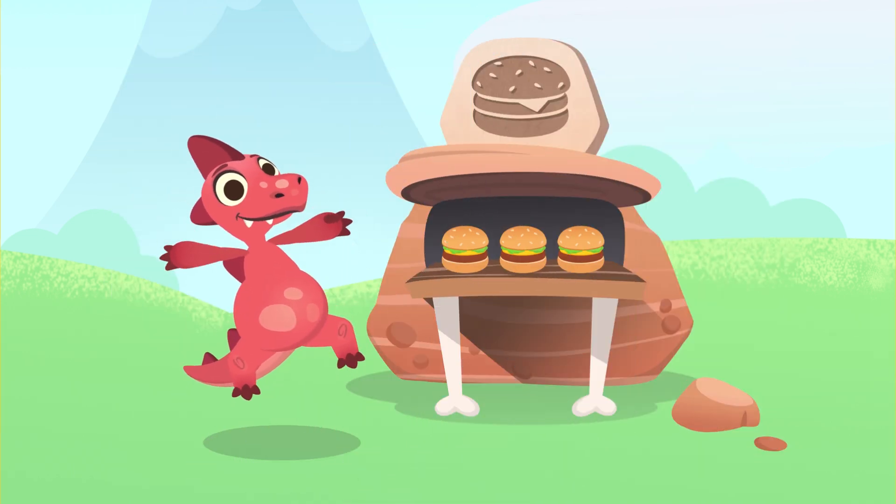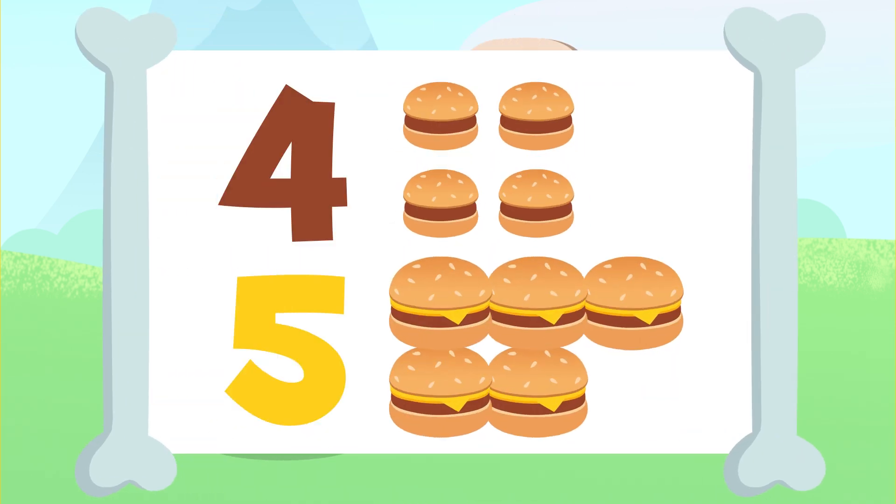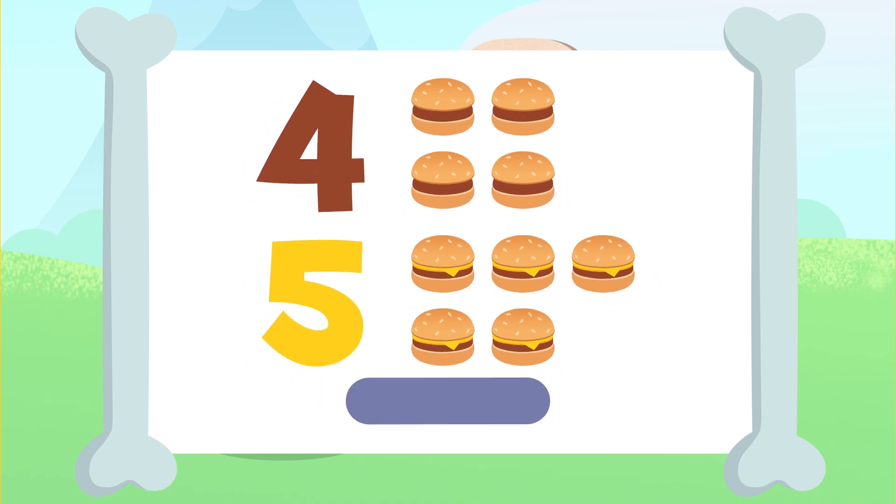Shall we carry on? Now, you'll have to add these four hamburgers up here to those five hamburgers down there. I'll give you a few seconds to add them up.